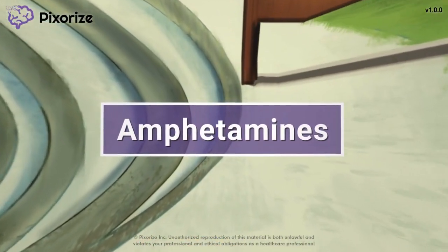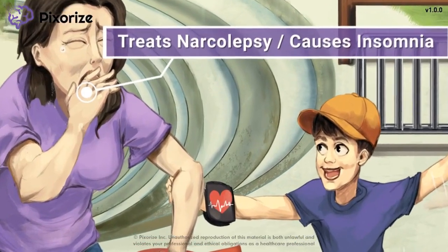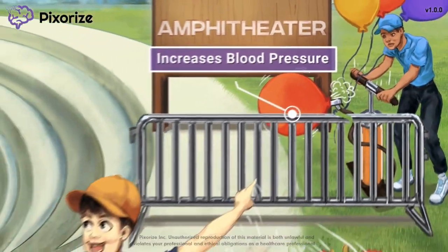Amphetamines are CNS stimulants most commonly used to treat ADHD in children. In this visual mnemonic video, I'll teach you an easy way to recognize the amphetamine drugs, remember their clinical uses, and what side effects you should look out for. Let's get started.